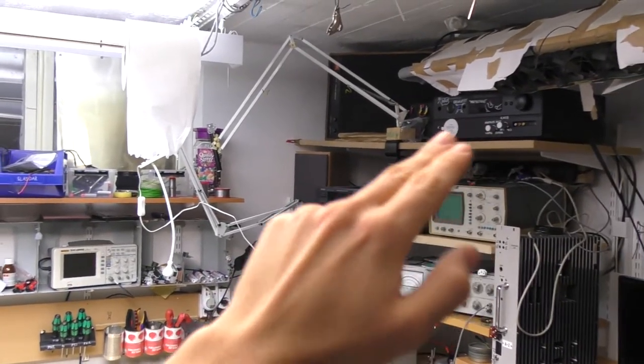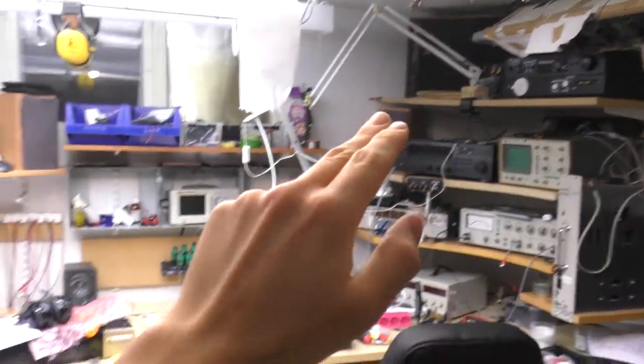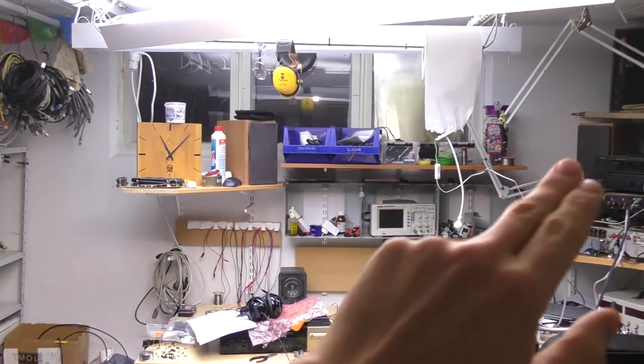That's my entertainment stereo — big speakers, JBL 4311Bs. Rigel oscilloscope. Test speakers go up there.